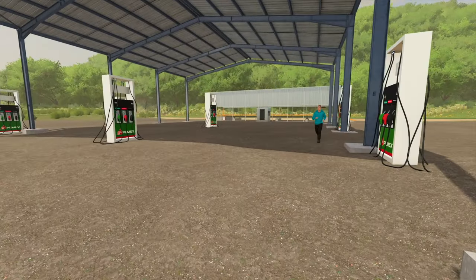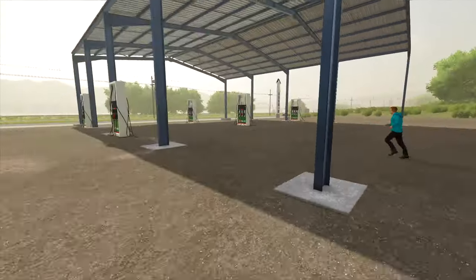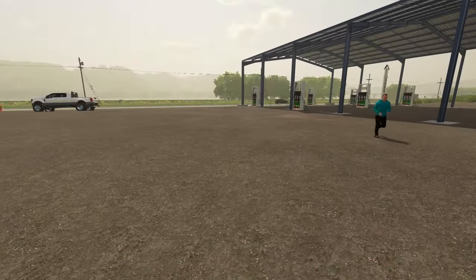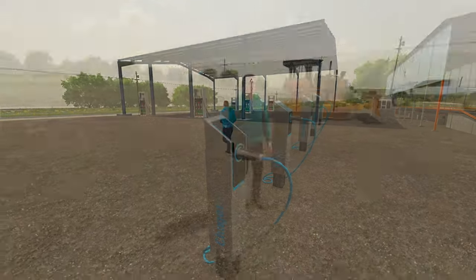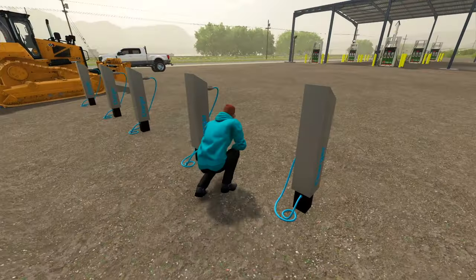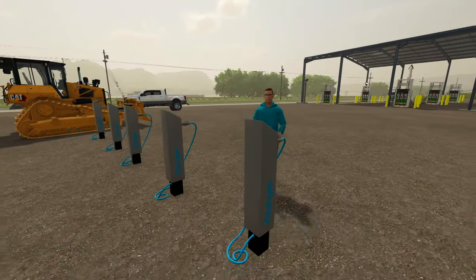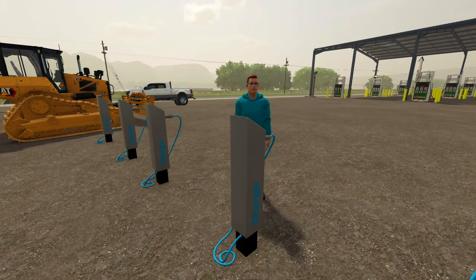We have gas vehicles covered — now it's time for electric. Let's expand a little more and have the charging stations over here, and then the convenience store on the other side. This is looking good, boss man. Nice work. We didn't get electrocuted so no complaints.